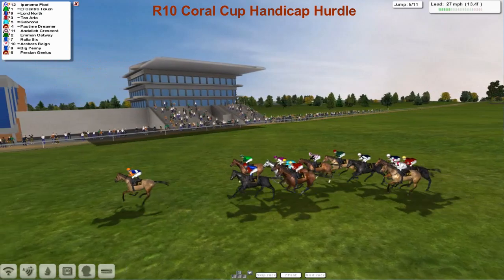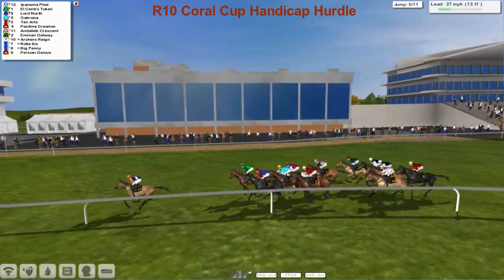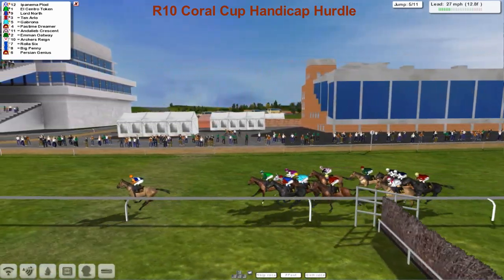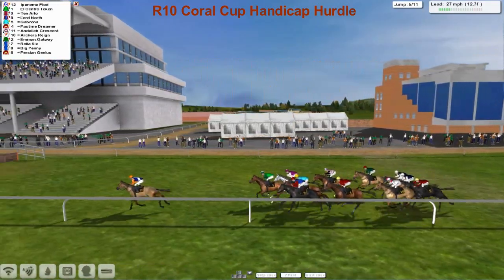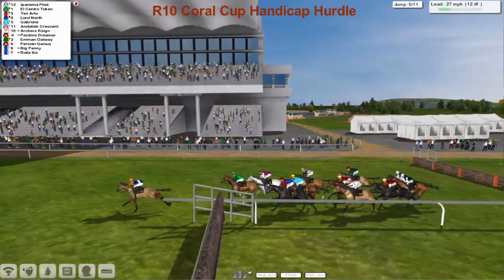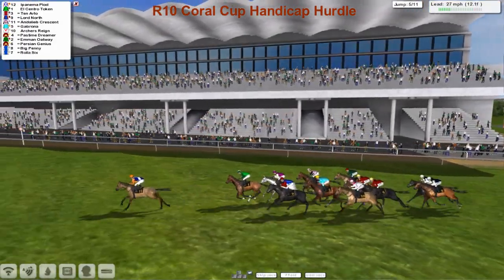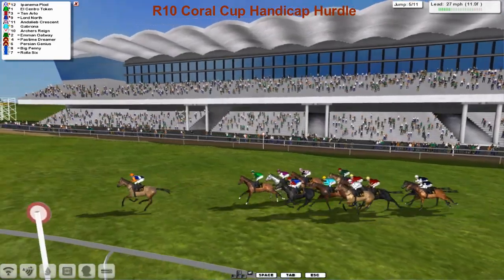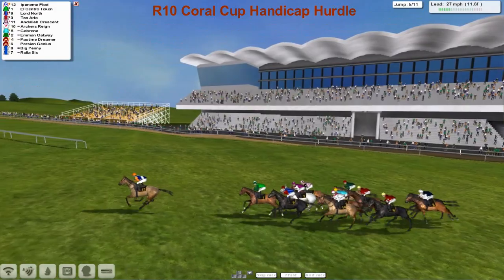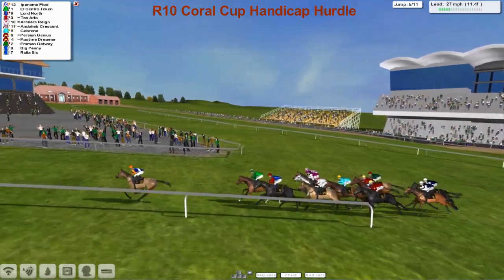Ipanema Plod is going far, far better than plodding as they get over the fifth. One horse is really losing his place now, dropping right back — and it's Pastime Dreamer, who was disputing the lead not too long ago, now dropped right down the pack towards the back. Maybe something wrong with that one as they race uphill and head away from the stand.